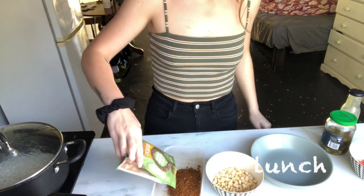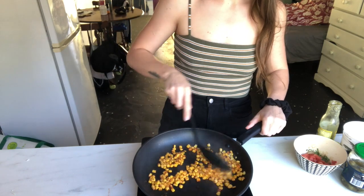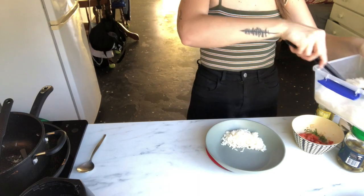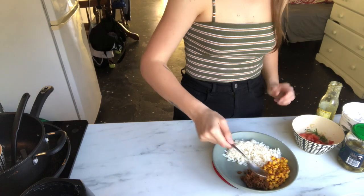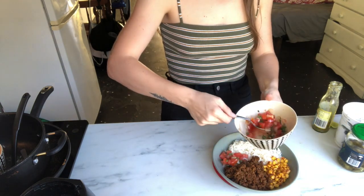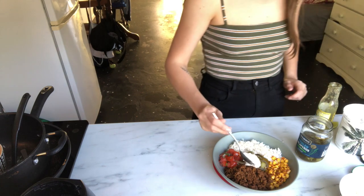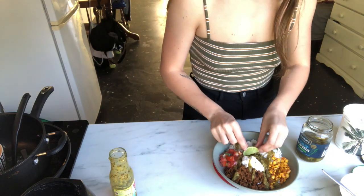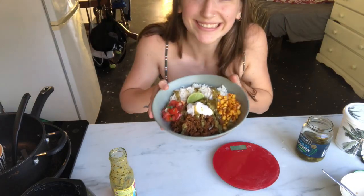For lunch I made a burrito bowl with Mexican TVP — just TVP mixed with taco seasoning. I toasted up some corn with paprika and warmed up the TVP. Then I added about 150 grams of rice, the corn, and the TVP. I also made a little pico de gallo with tomato, onion, and green onion. I topped it with pickled jalapeños, a tablespoon of coconut yogurt, jalapeño cilantro hot sauce, and a fresh wedge of lime from my garden. It was very very delicious.